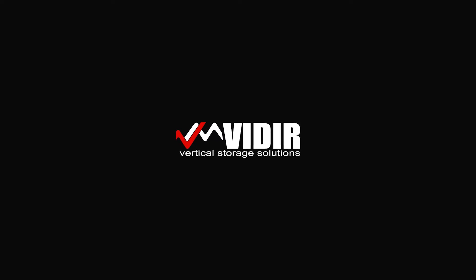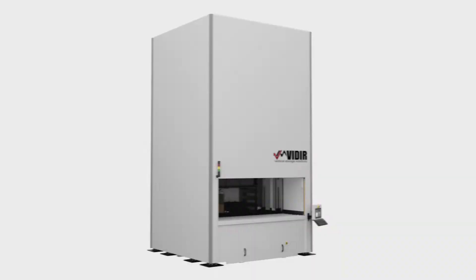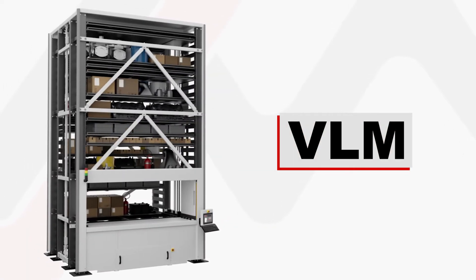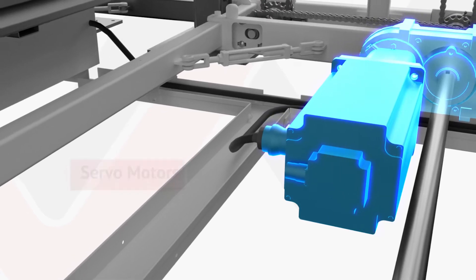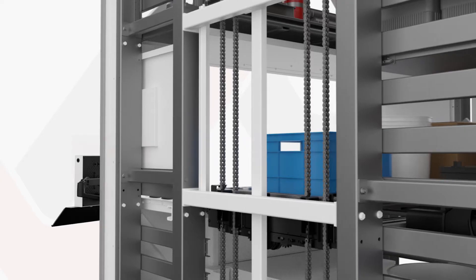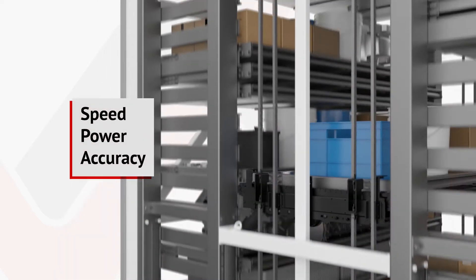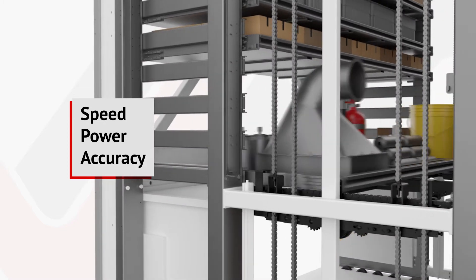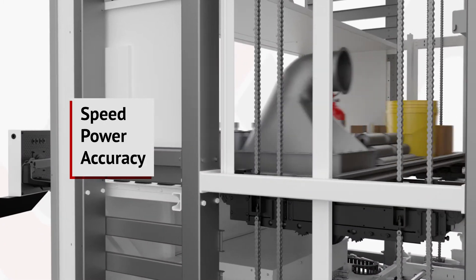Veeder has been a trusted name in making products safely accessible for more than three decades, and the Veeder VLM is upholding that legacy. The VLM's industry-first servo motors provide an unparalleled combination of speed, power, and accuracy, meaning you know what to expect from the machine each and every time an employee picks a product.